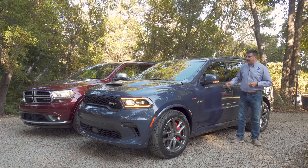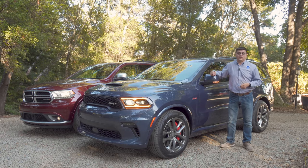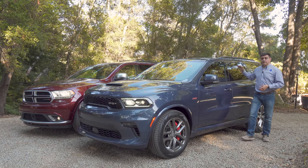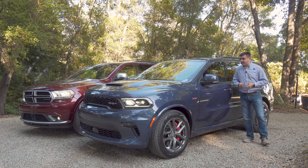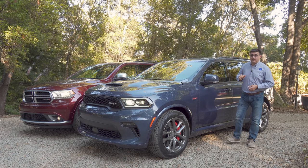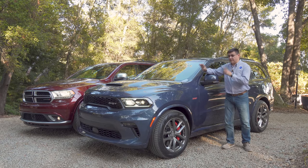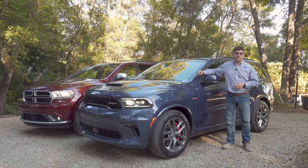A lot of folks dislike it when I call the Durango a crossover, but it's not an insult. In reality, the Durango is one of the last true crossovers left in the United States because it blends truck-like features and passenger car-like features. It's a unibody vehicle, not body-on-frame, so the interior is much more space-efficient than something like a Tahoe or Expedition. It also has a truck-like engine and transmission — basically the same eight-speed automatic found in the RAM 1500, and the SRT version actually gets a stronger transmission than the RAM 1500.